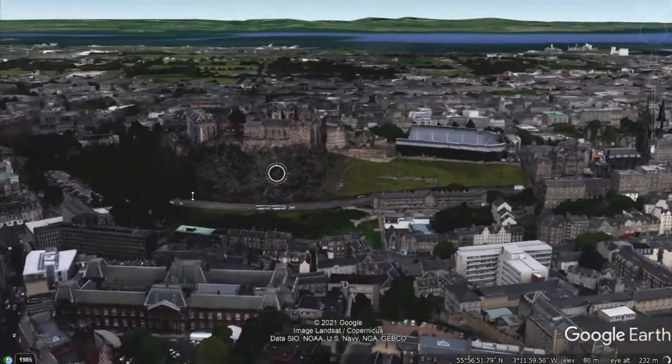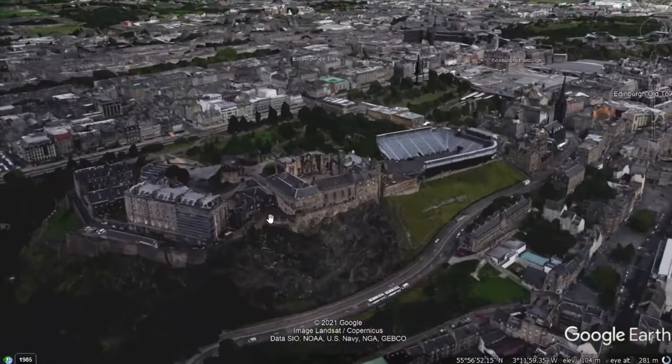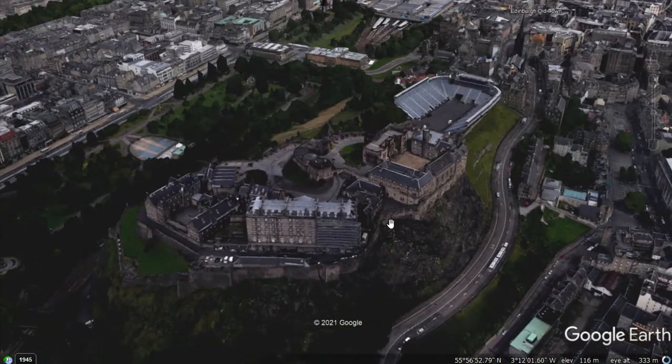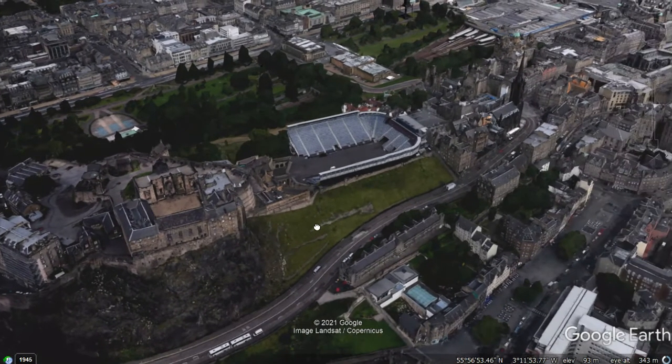Here we are in the centre of Edinburgh, and this is Edinburgh Castle that we're starting at. CBDs often have historical buildings at their centre. The castle would be good evidence of Edinburgh being the CBD, for example.